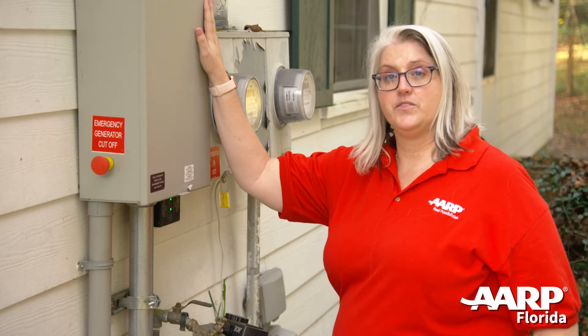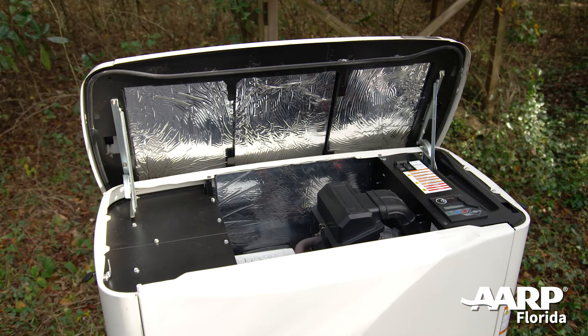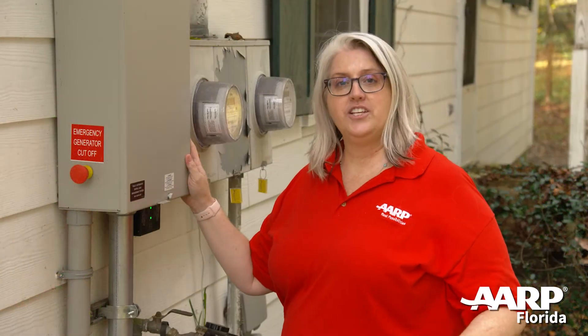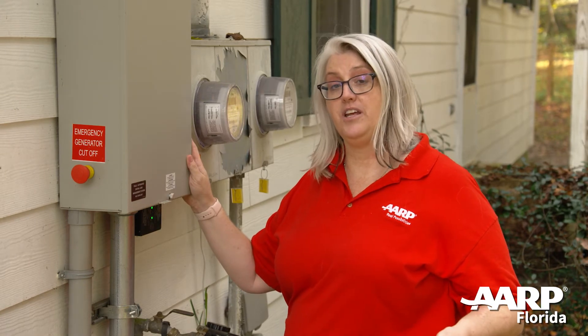This is the automated transfer switch that automatically turns on when you lose grid power. The switch cuts off the grid connection to your house. Therefore, the linemen who are working to restore power to your community are protected.